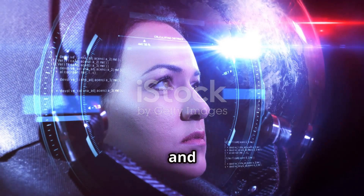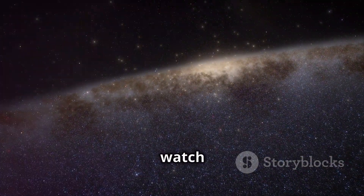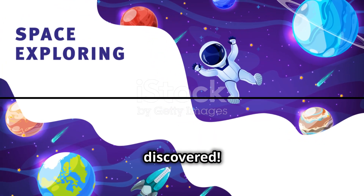Go out there and learn more about the Voyagers and the incredible discoveries they've made. Read books, watch documentaries, explore the NASA website. The universe is out there, waiting to be discovered.